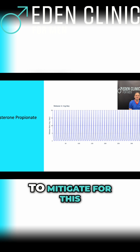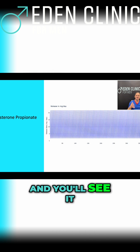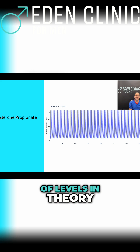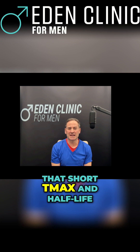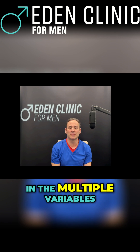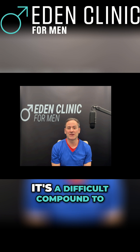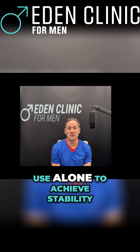We can try to mitigate for this by administering daily, and then you'll see it on screen in terms of levels in theory. However, due to that short Tmax and half-life, you may not get these types of results, and when adding in the multiple variables that we all as individual human beings have, it's a difficult compound to use alone to achieve stability.